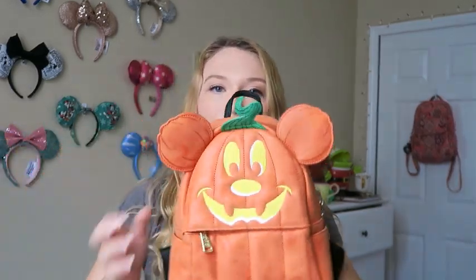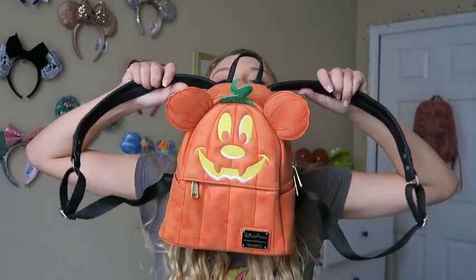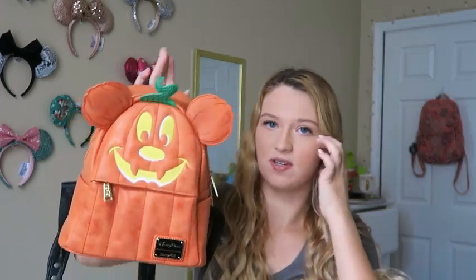Next I got this Halloween Loungefly backpack — it's super cute and I use it every day. I got it in August because Disney World starts celebrating Halloween in August. I used it every day until Halloween. I believe it was $75 originally and I got it for $62 with my discount. I got it at the World of Disney store in Disney Springs.